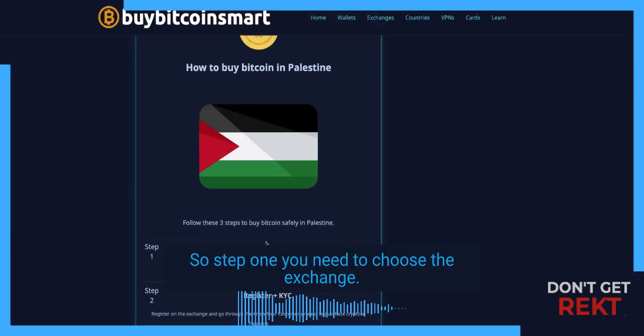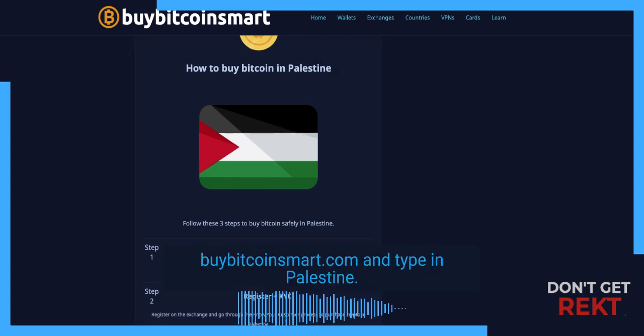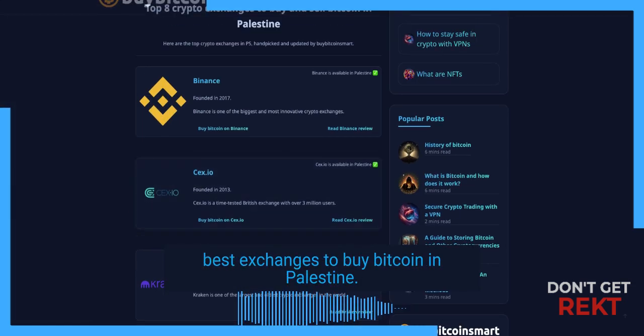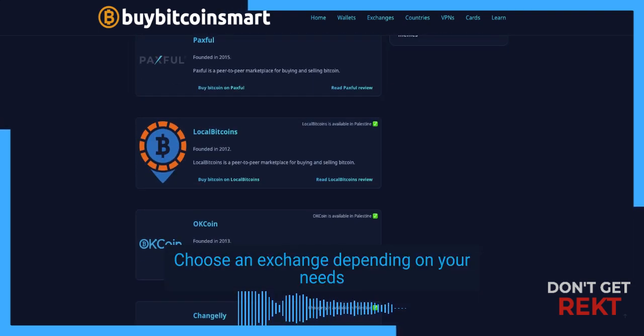Step one, you need to choose an exchange. To begin, go to BuyBitcoinSmart.com and type in Palestine. You'll then see a list of all the best exchanges to buy Bitcoin in Palestine. Choose an exchange depending on your needs.